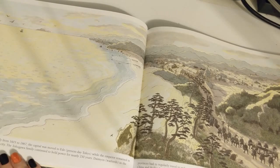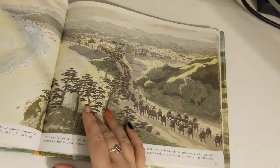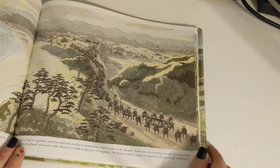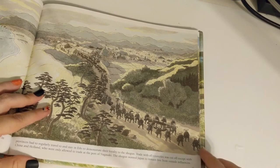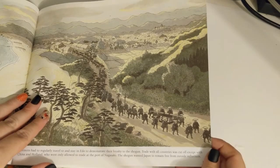Under the rule of the Tokugawa family from 1603 to 1867, the capital moved to Edo, present-day Tokyo, while the emperor remained in Kyoto. Edo became the world's largest city, and the Tokugawa family continued to hold power for nearly 250 years. Daimyos in the provinces had to regularly travel to and stay in Edo to demonstrate their loyalty to the shogun. Trade with all countries was cut off, except with China and Holland, who were only allowed to trade at the port of Nagasaki. The shogun wanted Japan to remain free from outside influences.